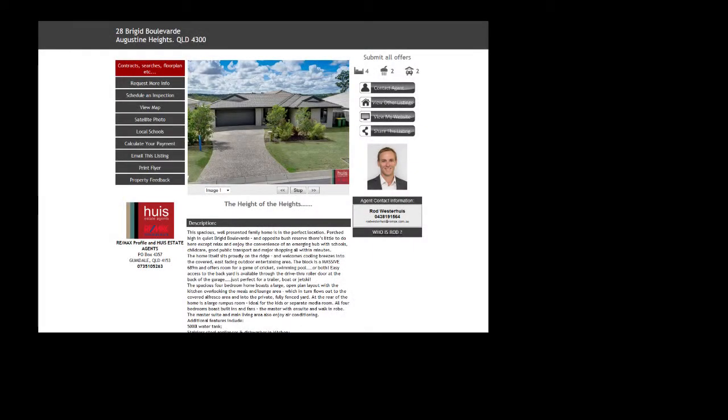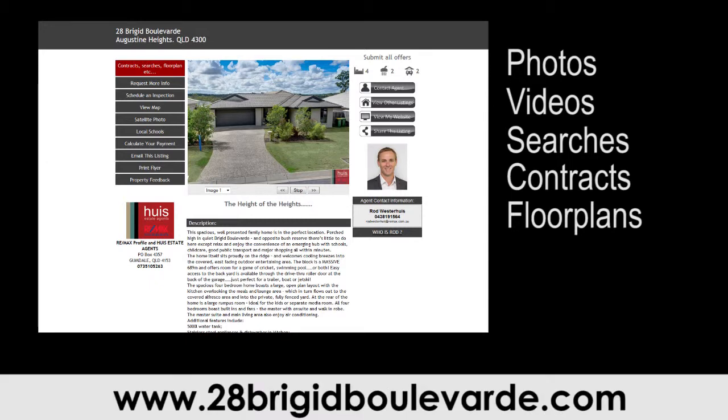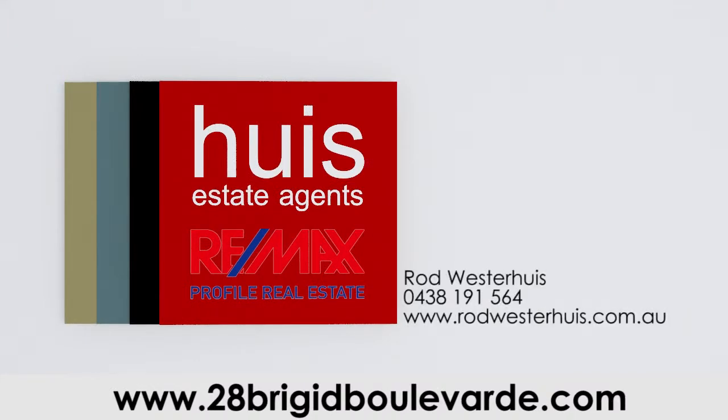For further information on this property including photos, videos, searches, contracts and floor plans, please visit the website below. Thinking of selling? We do all the time.